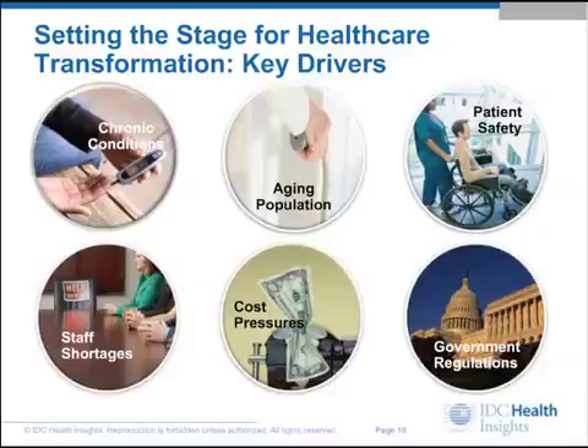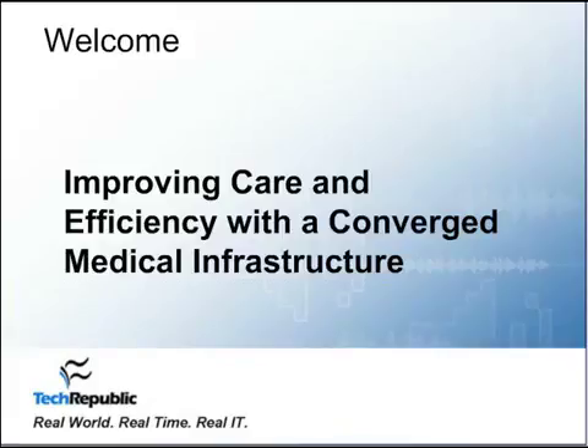That's why you should take the time to watch this informative webcast: Improving Care and Efficiency with a Converged Medical Infrastructure.